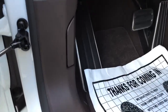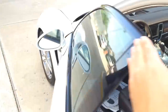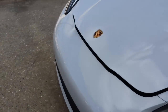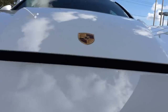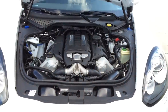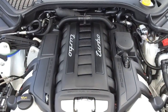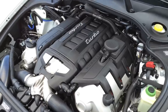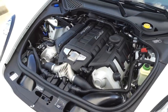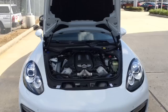Now let's pop the hood and see what the Panamera Turbo has to offer. Under the hood is a 4.8-liter twin-turbo V8 engine with aluminum block and head, direct fuel injection with dry-sump lubrication, 32 valves, VarioCam Plus with 4 valves per cylinder, 7-speed PDK transmission with active all-wheel drive system, pushing out 520 horsepower and 516 pound-feet of torque, and it can hit 0 to 60 in a fast 3.9 seconds.